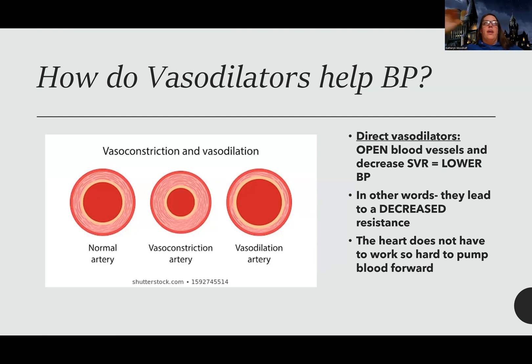On the flip side, vasodilators can be dangerous because they can cause a super low drop in blood pressure. But effectively, they decrease resistance in the blood vessels, so the heart doesn't have to work so hard to pump blood out and the blood can flow easier.